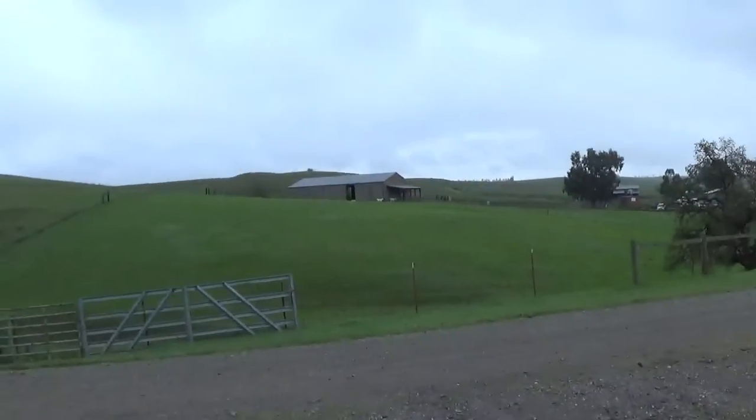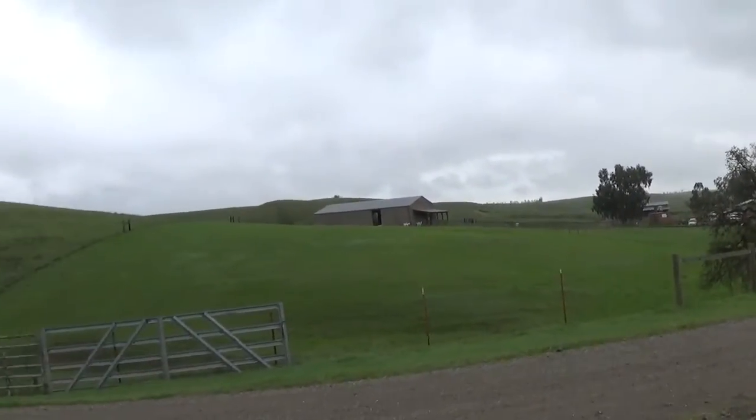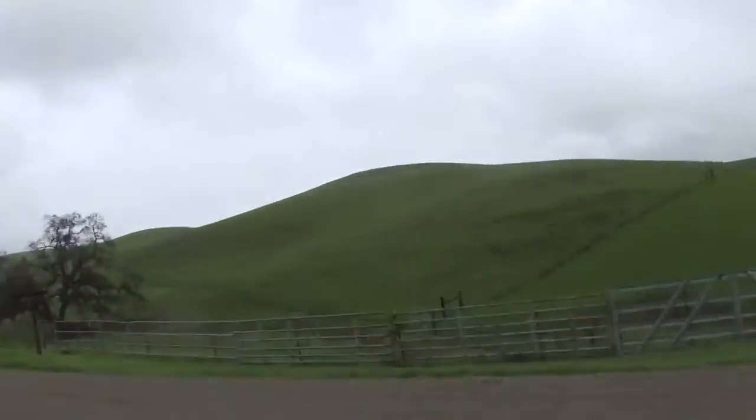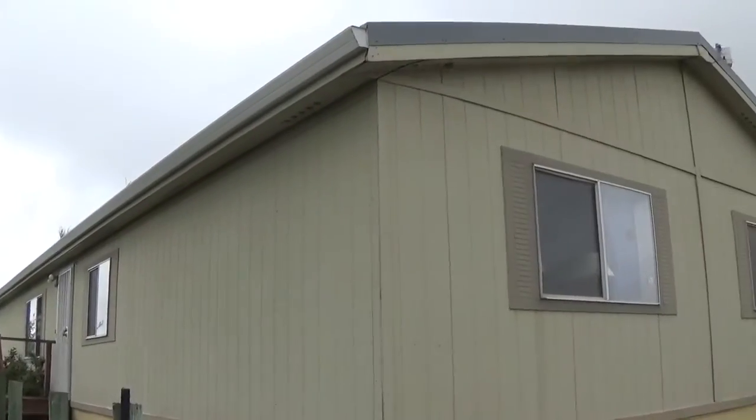Hey guys, so I'm here, it's my second day of work at Farm Sanctuary, about to go back to work for the afternoon. But before getting back to work, I wanted to show you where it all started.